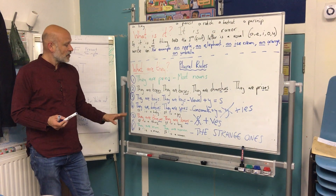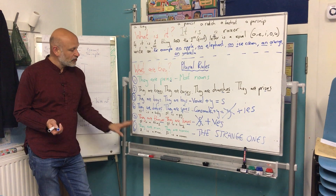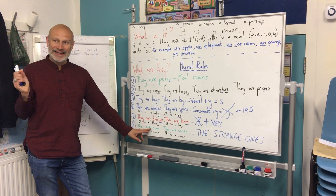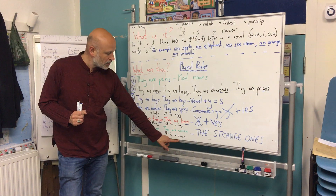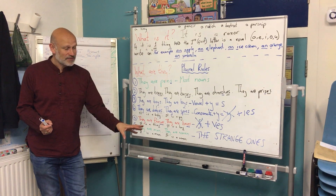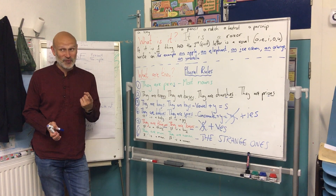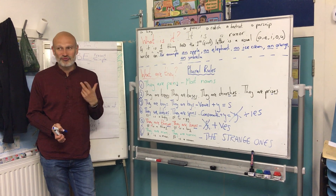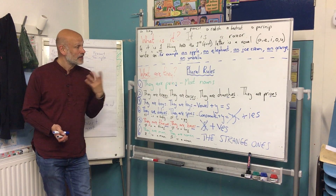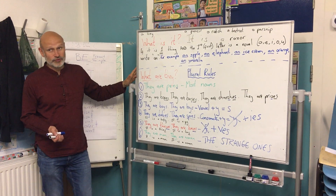And finally, we have the strange ones. I've only written two here: it is a man, one man — they are men. And it is a woman — they are women. I've only written two of these because in the exercise I'm about to give you there's another one, but I don't want to reveal what it is right now. I want to see if you can find it yourself. Here are the rules for singular and plural. Thank you.